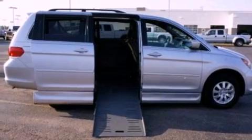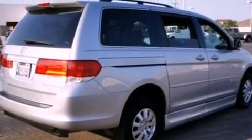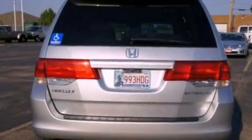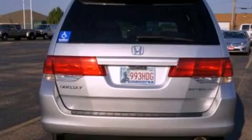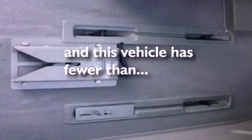Its top features include heater vents for rear seat passengers, cruise control, steering wheel mounted controls, a six-speaker audio system, four-wheel independent suspension, aluminum wheels, a rear spoiler, a low-tire pressure indicator, heated side-view mirrors, and this vehicle has fewer than 21,000 miles on the odometer.